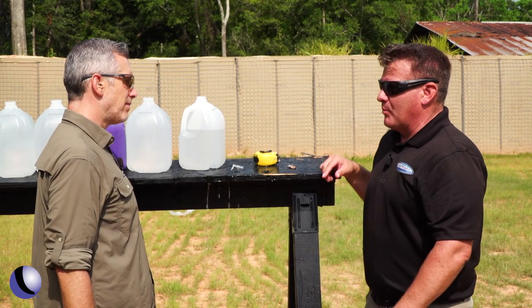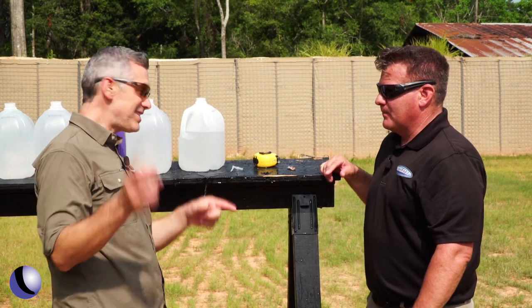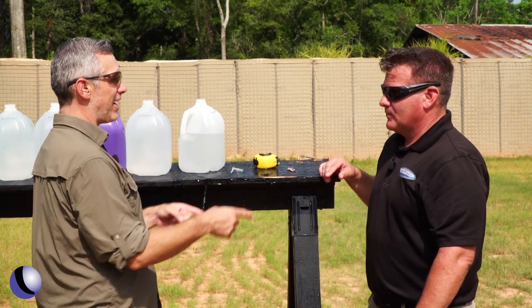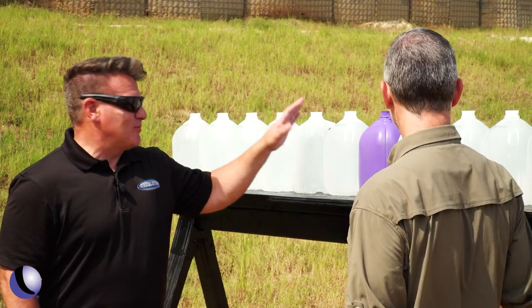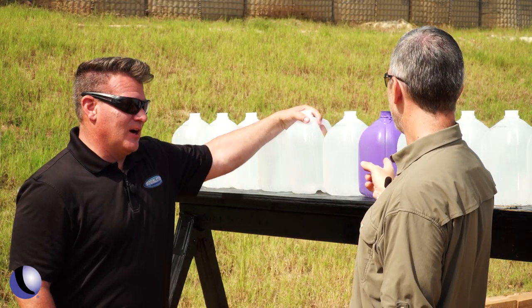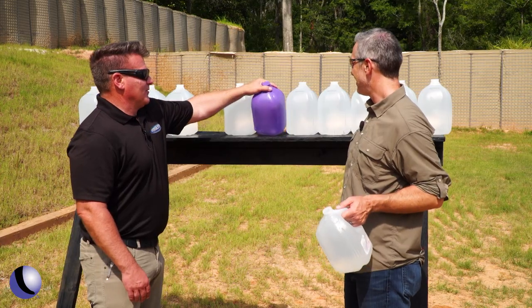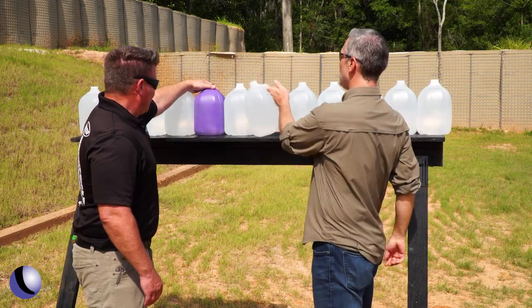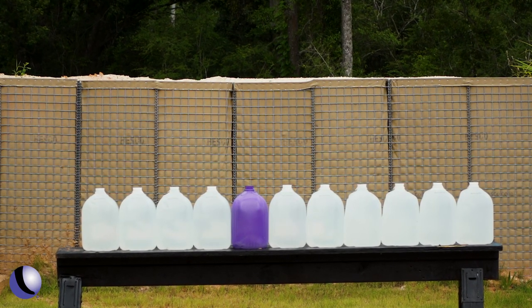I still think the 10 millimeter will out-penetrate this 300 grain. We're going to reset and let you make your guess on the 10. Where are you going to put the guest jug? I'm not going to change my guess based on how yours performed. I am going to say two further than where you guessed. Are you serious? So you think that the 10 millimeter pistol is going to outperform the rifle?